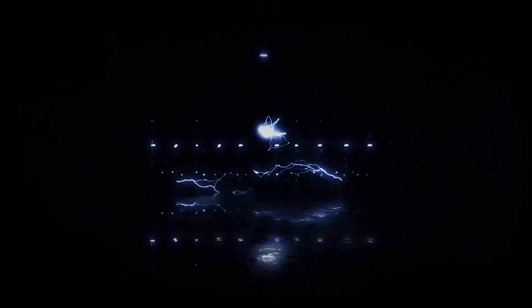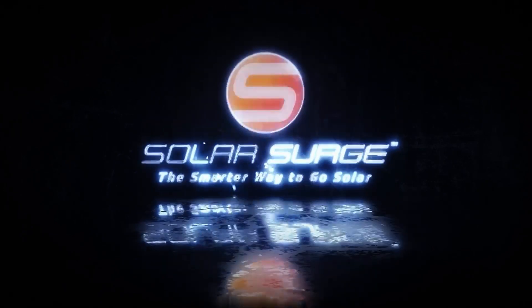So you want to know how to sell excess electricity from your solar panels. In today's video I'm going to be teaching you about solar buyback programs and how you can use solar power to completely wipe out your electric bill. The smarter way to go solar.